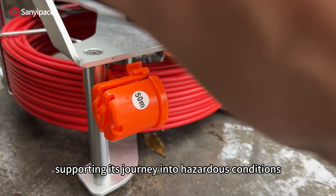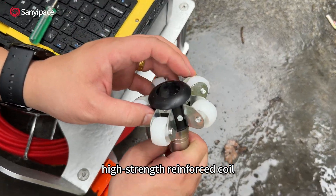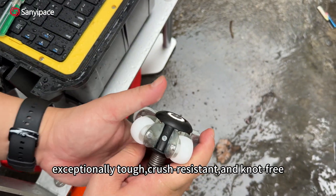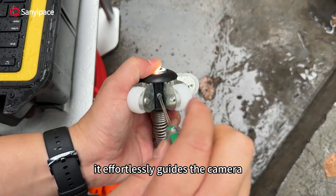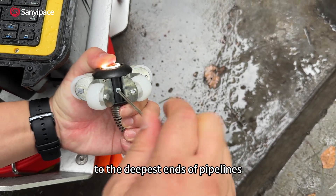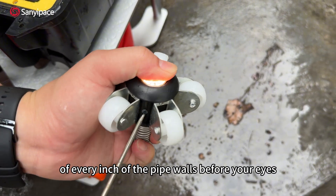Supporting its journey into hazardous conditions is the 7-millimeter diameter high-strength reinforced coil — exceptionally tough and crush-resistant. It effortlessly guides the camera to the deepest ends of pipelines, revealing the truth of every inch of the pipe walls before your eyes.